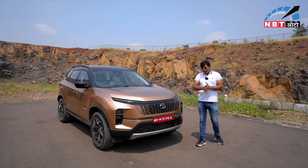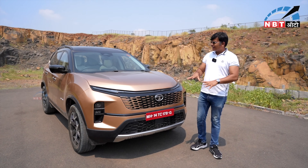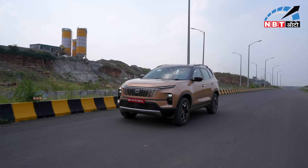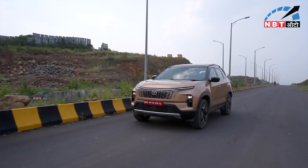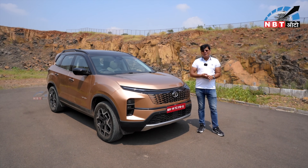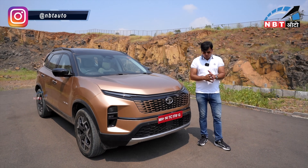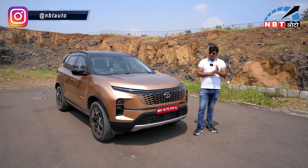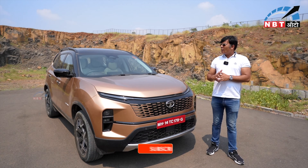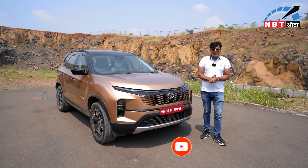In the Tata Safari, changes are mostly cosmetic — the grill, the rear, the interior, and added features including dash and safety features. It's a big car in its segment and people like it. But the change that people want — in the engine — there is no change in the engine. So the performance remains the same. But when you sit in the car, you'll get a new feeling from all the features Tata Motors has added. It's a great feeling overall. Let me know how you feel in the comment box.